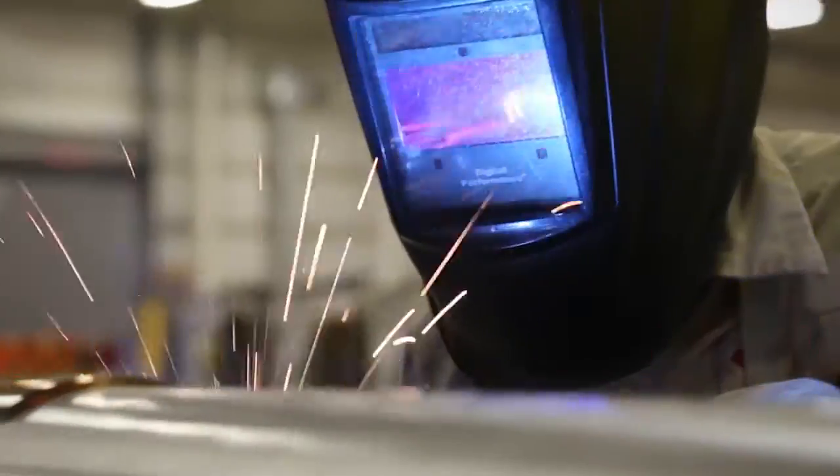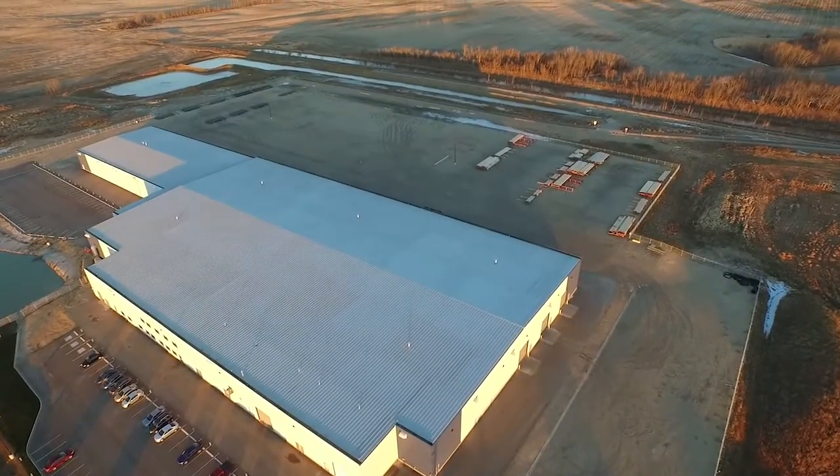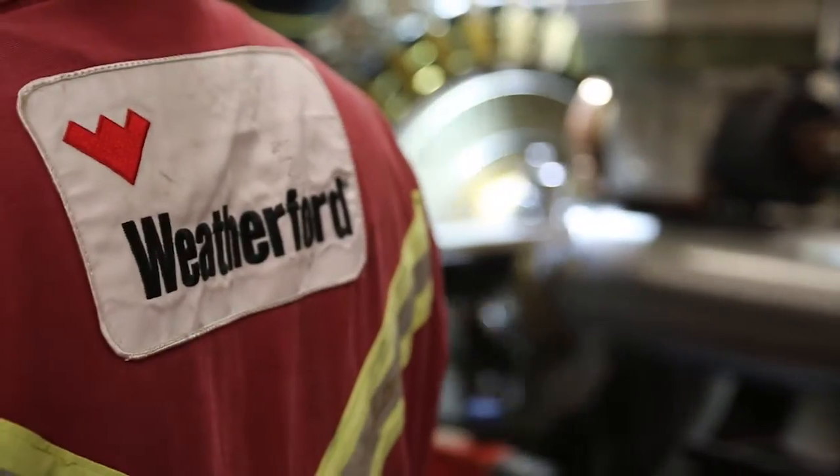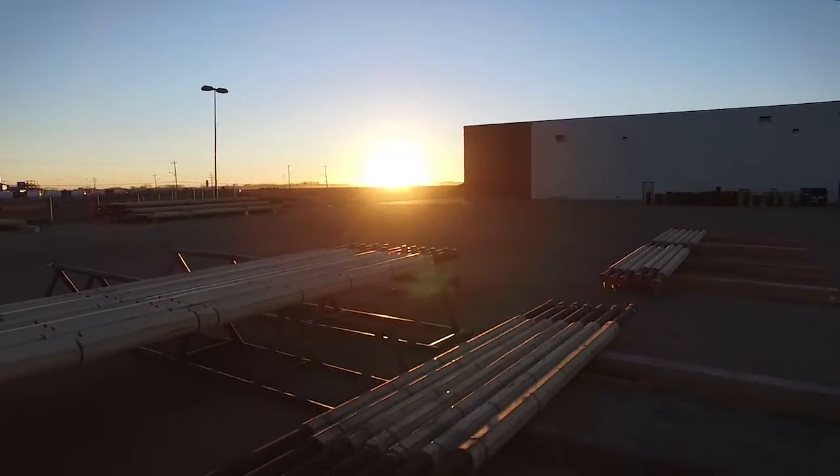With an available rail spur and more acreage available beyond its 10 developed acres, our screen plant is poised for expansion so that we can continue to serve the needs of Western Canada operators far into the future.